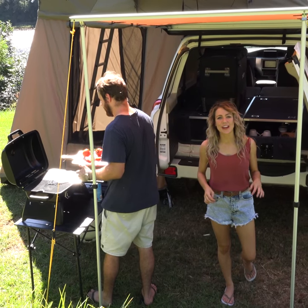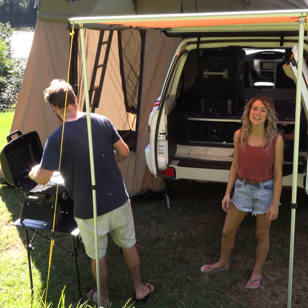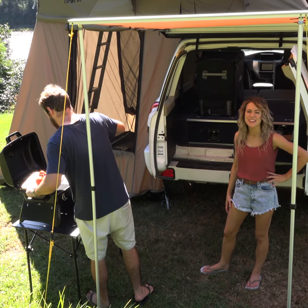Look at how easy it is to cook out the back of your car under this awning. Everything is within arm's reach. Just imagine how you can set yours up.